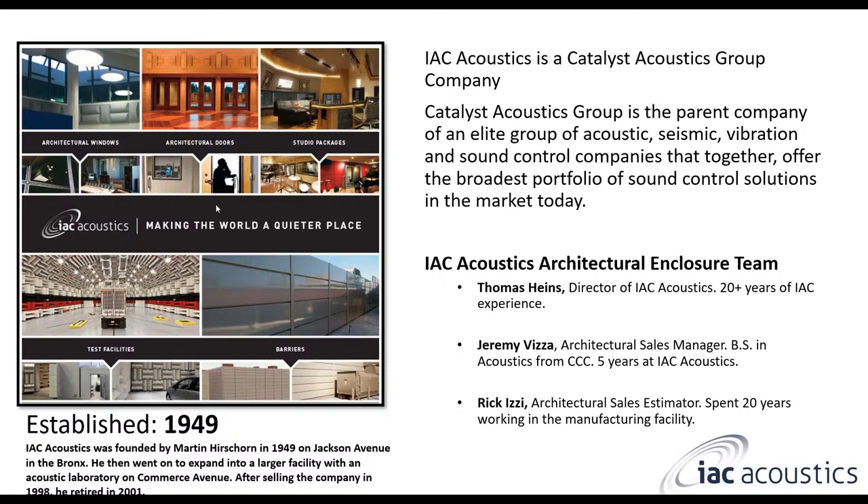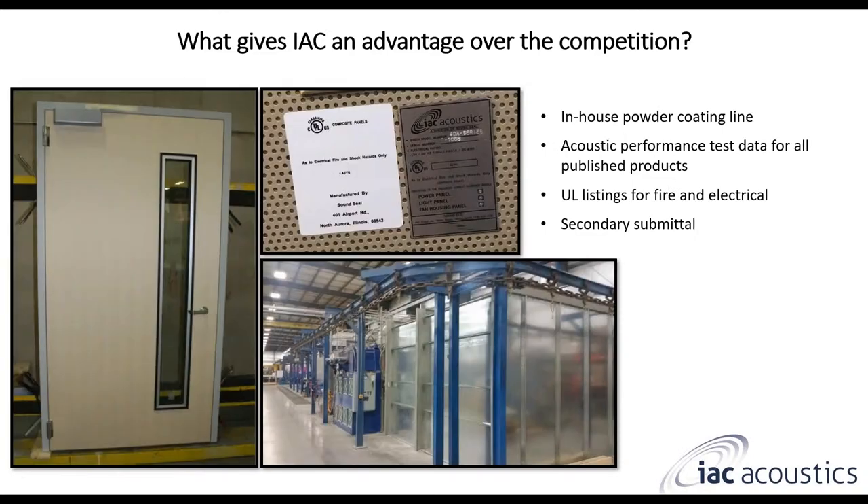Then there's me, Jeremy Vietze. I'm the Architectural Sales Manager. I went to school for acoustics, got my Bachelor of Science from Columbia College in Chicago, and I've been with IAC for just about five years now. Before I deep dive into the product, I have to talk about what gives IAC an advantage over the competition.